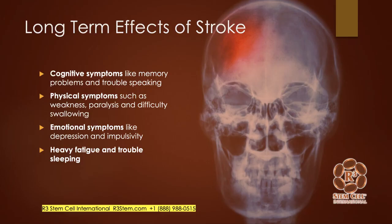What you can end up with long-term are cognitive symptoms with memory issues, difficulty speaking like having an aphasia, physical symptoms such as weakness, paralysis, trouble swallowing, or depression, and then maybe fatigue and trouble sleeping.